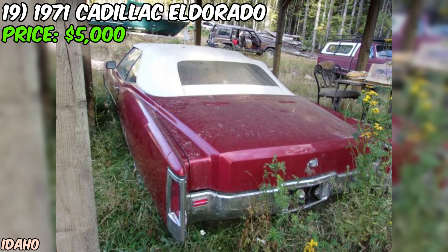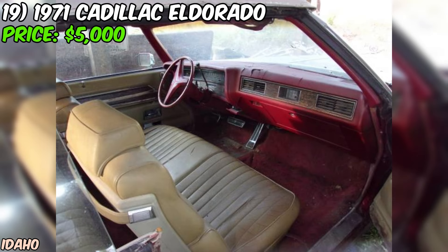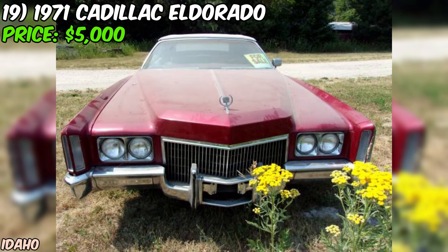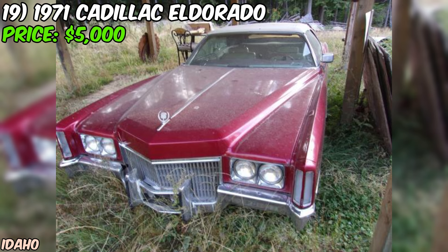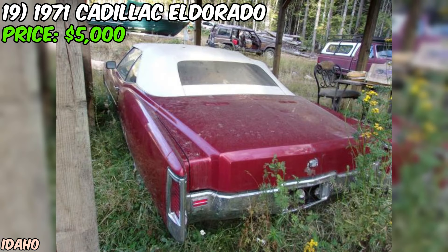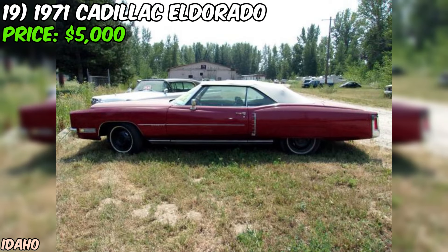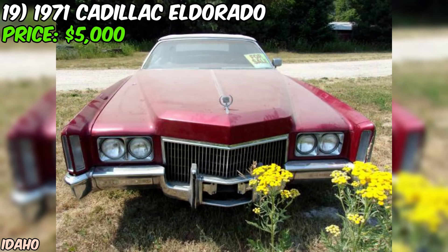We've got a real piece of American automotive history up for grabs on Craigslist: a 1971 Cadillac Eldorado, priced at just $5,000. While it may need some work to get back on the road, it's got a ton of potential for the right buyer. I want to be upfront about the condition — the seller mentions it's been sitting for 10 years, which means it's definitely going to need some TLC. This is a project car, and it's not for the faint of heart. But this Eldorado is a true classic, with a massive 500 cubic inch motor under the hood — the kind of power that made these cars legendary. The seller also mentions that the convertible top is in good shape, which is a big plus.